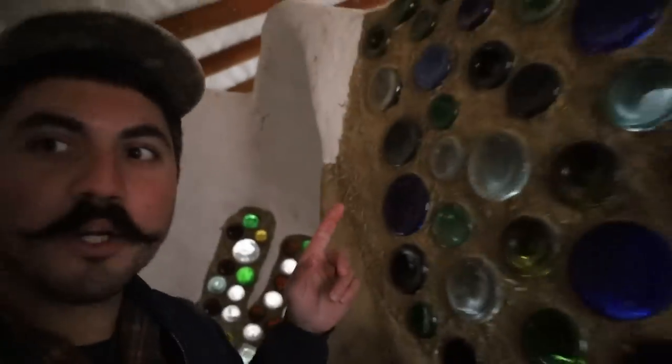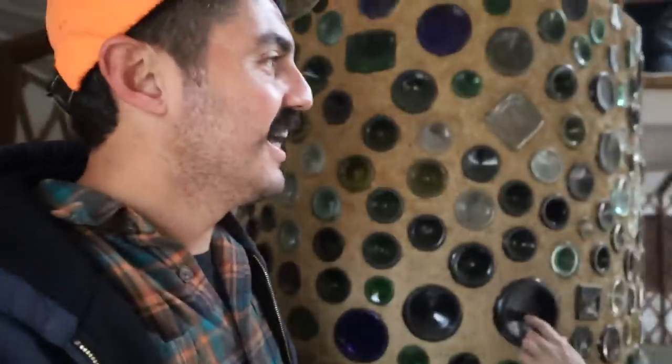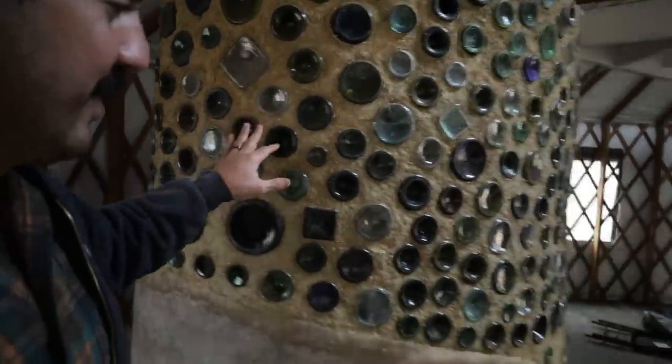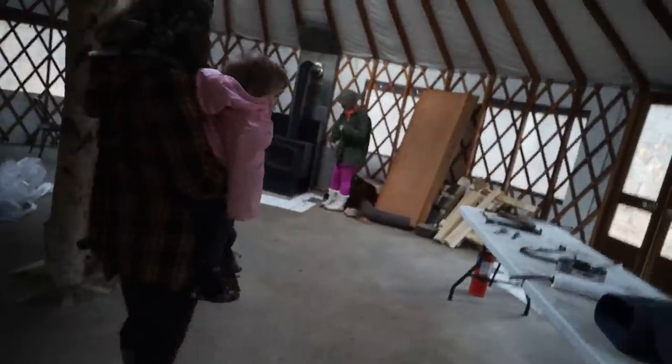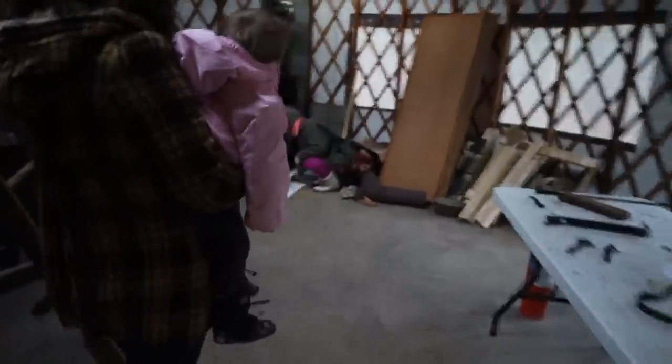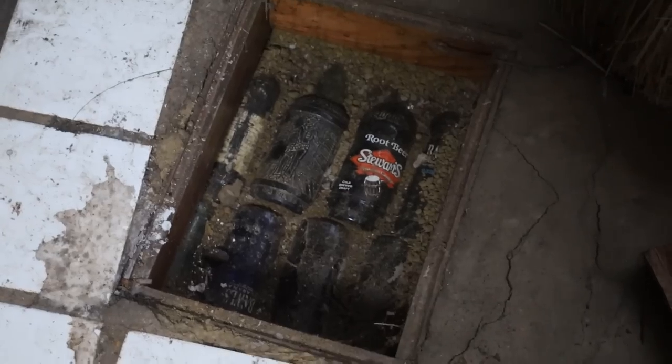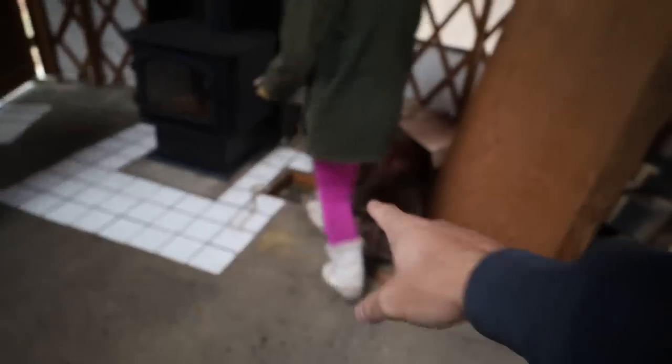Let's start saving bottles — these are so much cooler in person. There's a little window over here where you can see what the floor is made out of, and that's what insulates the floor. The whole floor is glass bottles set in clay and sand, and then the clay floor is on top.